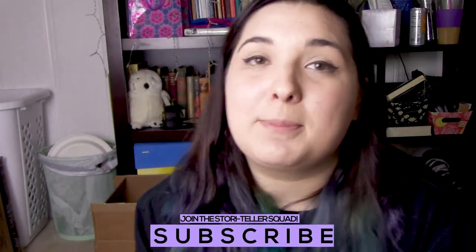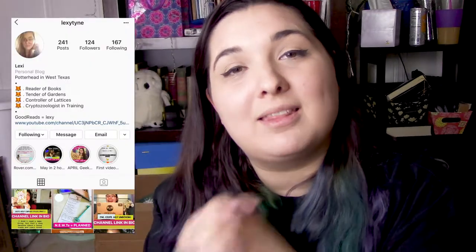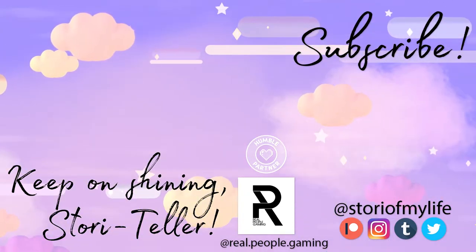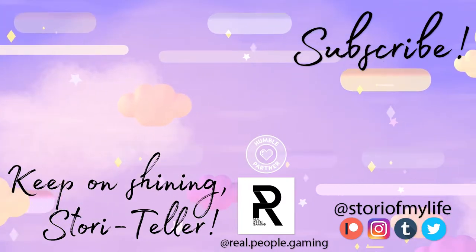Thank you so much for watching. I hope that you enjoyed this video. Please let me know in the comments below if there are any DIY projects you do at home that you think I should try out. I want to paint a million things right now. But once again, thank you for watching. Be sure to hit that subscribe button so you can become part of the Storyteller Squad. Thank you so much for watching and loving and just being awesome. Keep on shining, Storytellers!